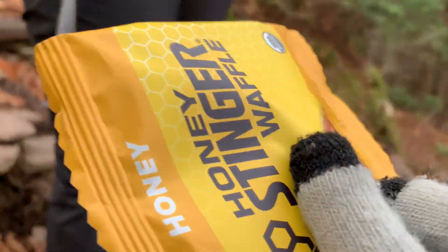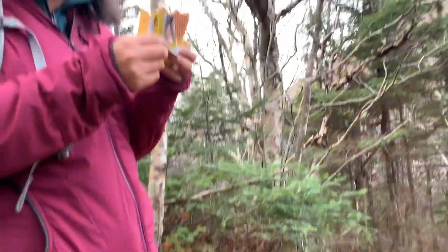These Honey Stingers are our go-to snack on hikes.